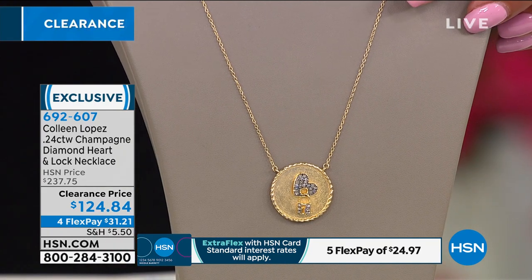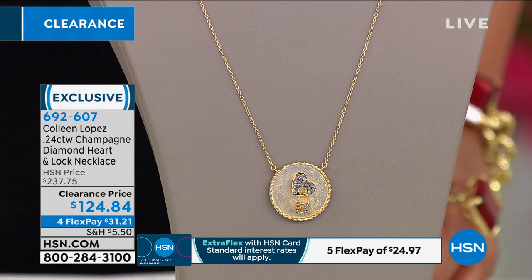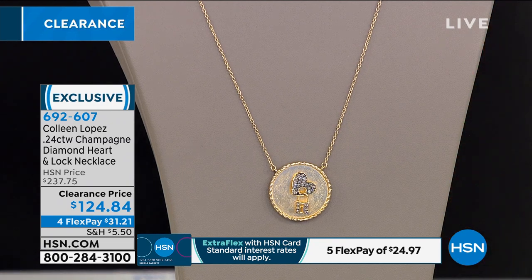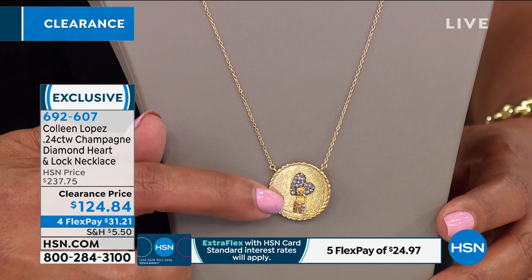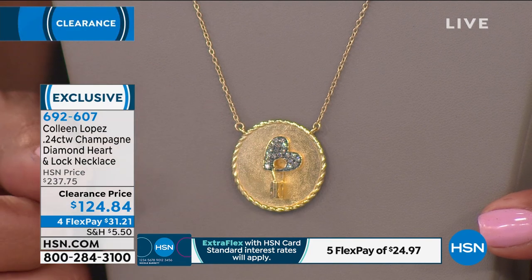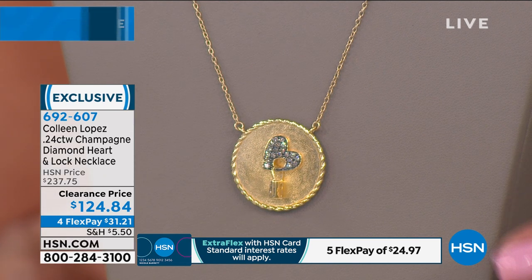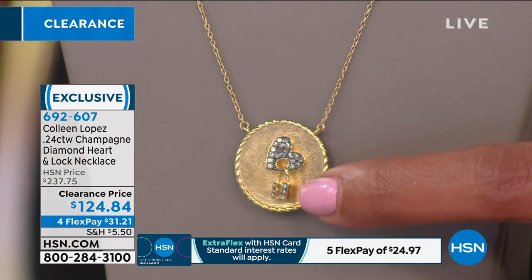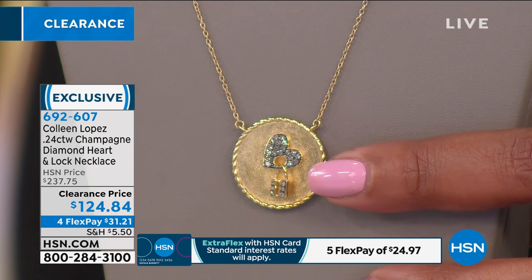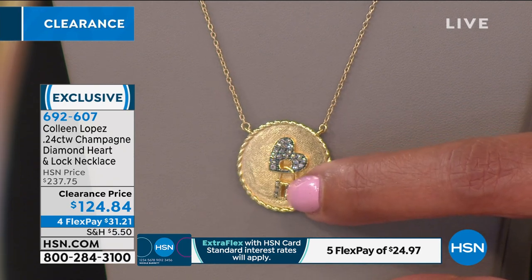For those shopping for a necklace, here's the quarter-carat champagne diamond heart and lock necklace — gold-plated sterling silver with a heart and lock motif featuring champagne diamonds. It's $124.84 — regular price was $237, so it's 45% off today, only $31 to get home. It's 18 inches with a two-inch extender. I love designer looks — this piece will speak to you with extraordinary workmanship, roping, and satin finish.